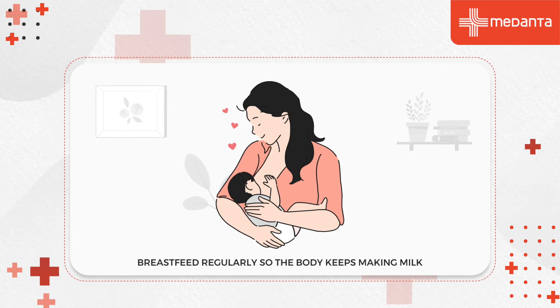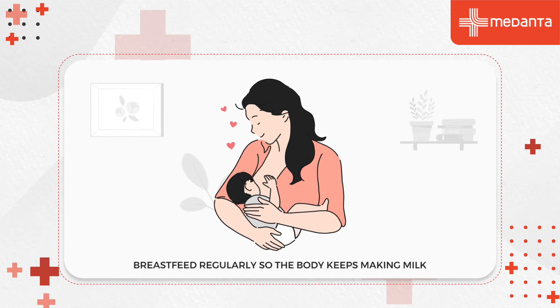Skin-to-skin contact between mother and baby — also called kangaroo care — helps the baby to breastfeed longer and also helps the mother to produce more breast milk.